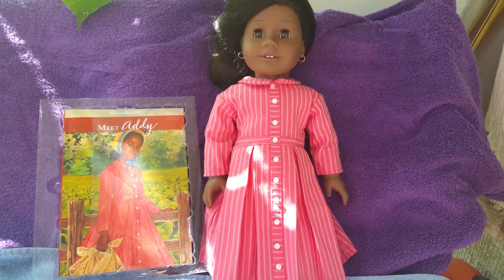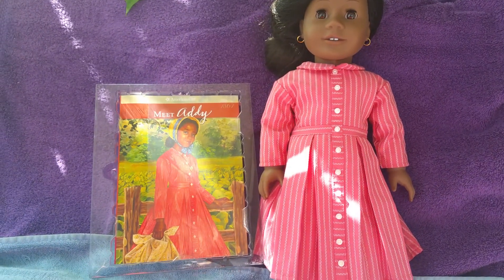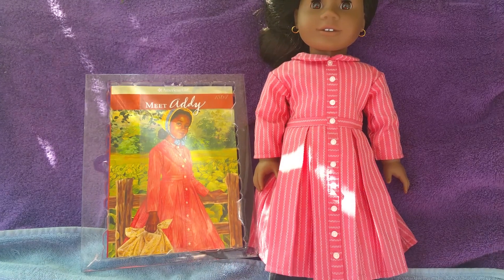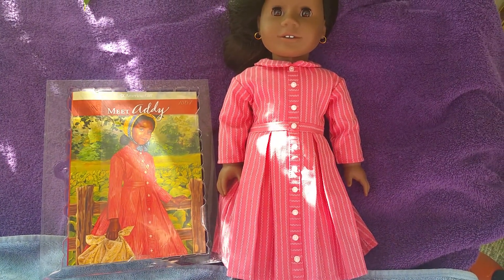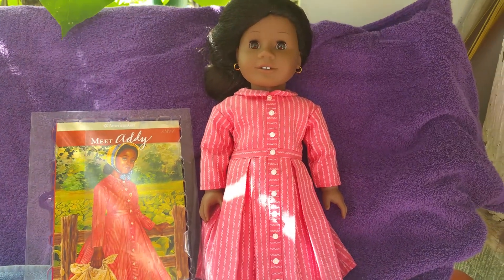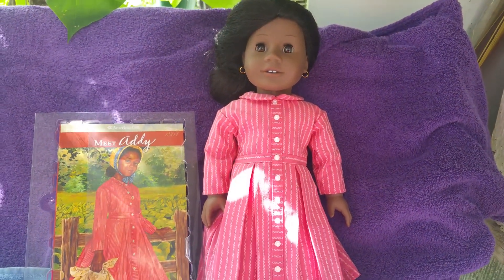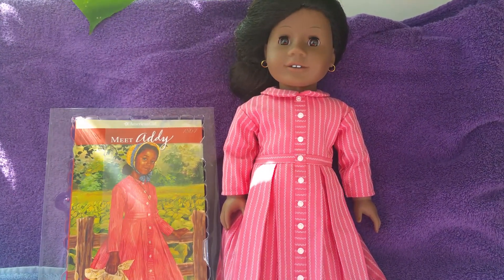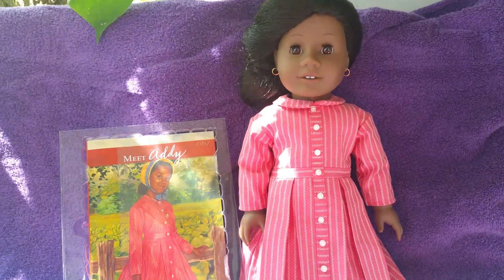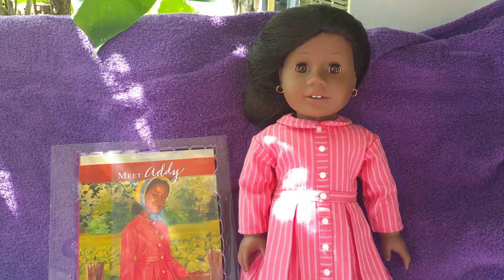What made me want to get her a long time ago was her story — about being an African American during the Civil War, being a slave, trying to find freedom in a new world and a new life. The struggles, the hardships, the triumphs — just an inspirational story. If I ever have a little girl, I do plan to give her this doll.